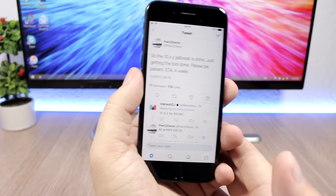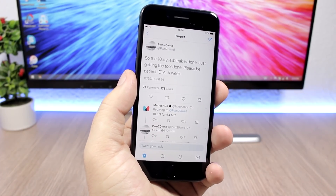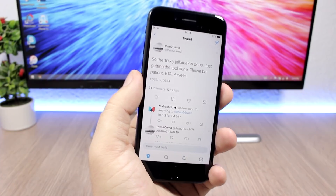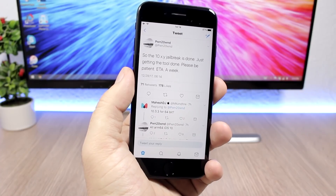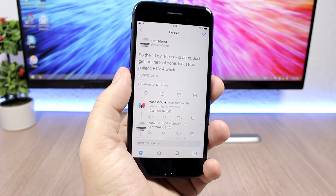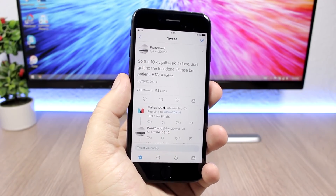We're also expecting a jailbreak tool for iOS 11.1.2 as soon as Saurik updates Cydia and Substrate to work with the KPPless method. Let's just wait for that update from Saurik — he's working hard right now — and then we'll probably see these tools getting released to the public very soon.